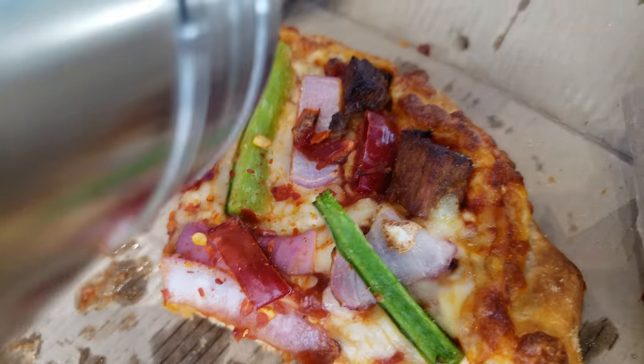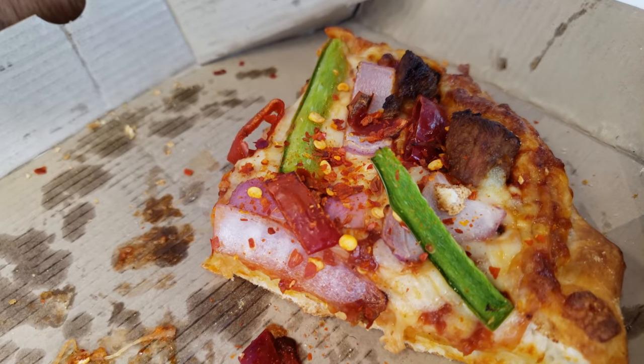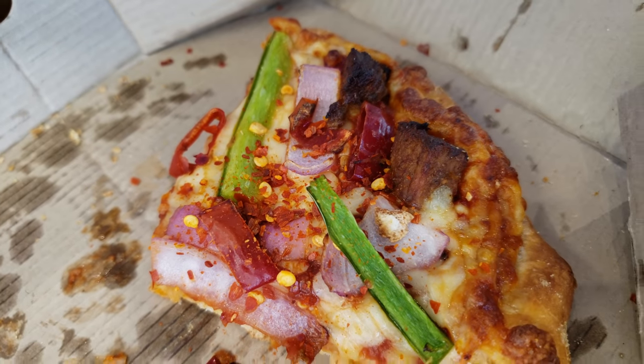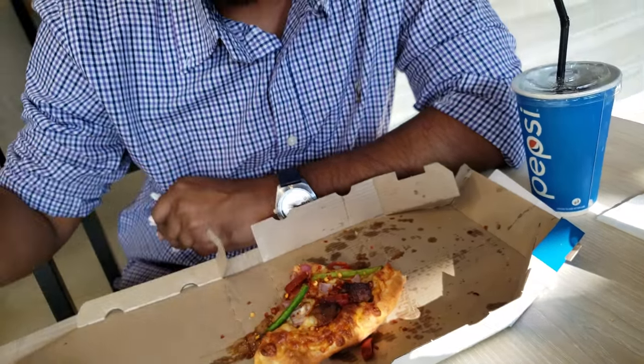You can only get this in Bangladesh — it's local beef, you cannot get this anywhere in the world, you can only taste it here. So the verdict on this: it was really really good, it has a lot of cheese, a lot of flavor, and I really enjoyed it a lot.